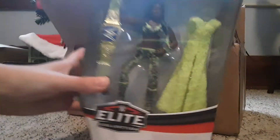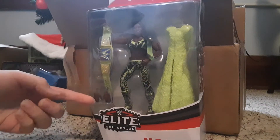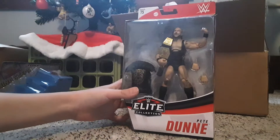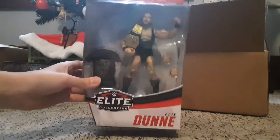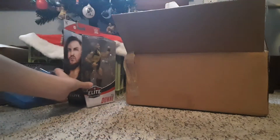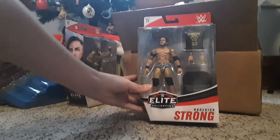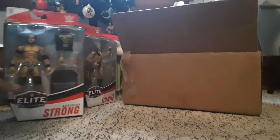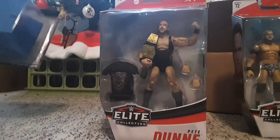So we have Naomi Elite Series 78, comes with the jacket, the title, and the exchangeable hands. Oh my gosh — the Bruiserweight Pete Dunne, Elite Series 75! And finally, we have another member from the Undisputed Era, Roderick Strong. That's it — we have three new wrestlers and the ring steps.